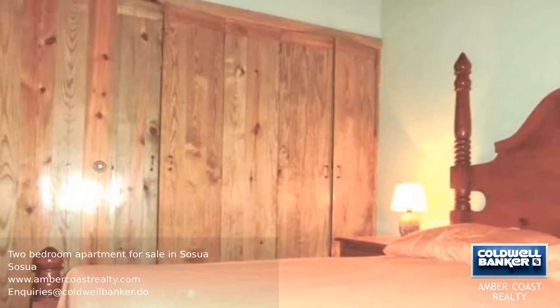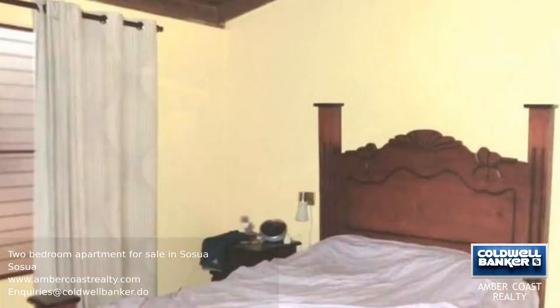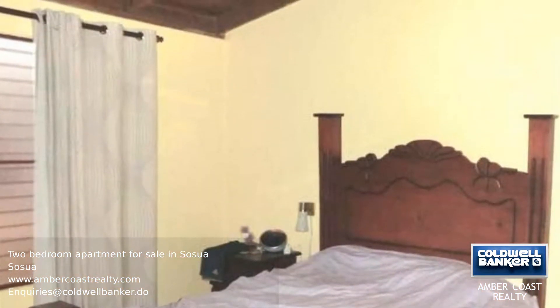If you are looking for somewhere to relax, this is the apartment for you. There's also the opportunity to purchase the adjacent apartment, providing even more options.